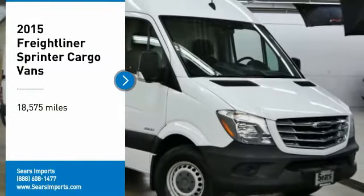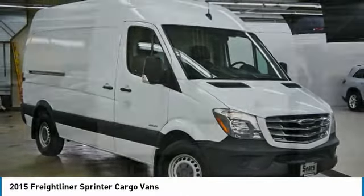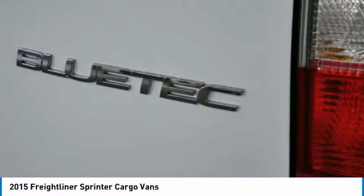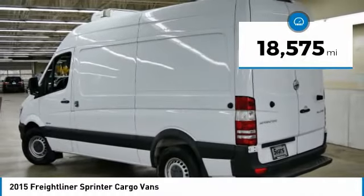Don't miss this vehicle — make a great choice today with this must-have ride. Learn more about this vehicle by contacting the dealership today and complete your driving dreams. This vehicle has less than 20,000 miles.